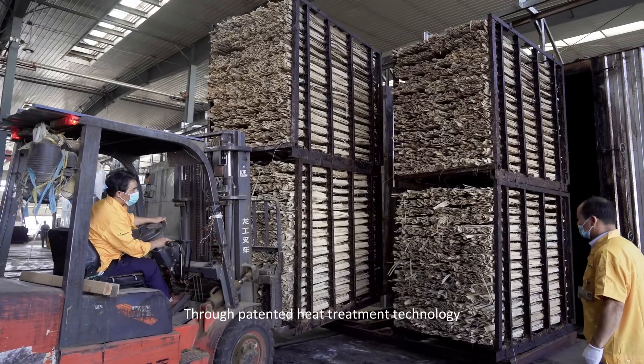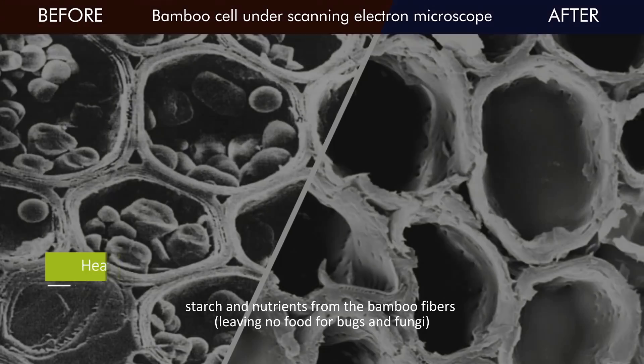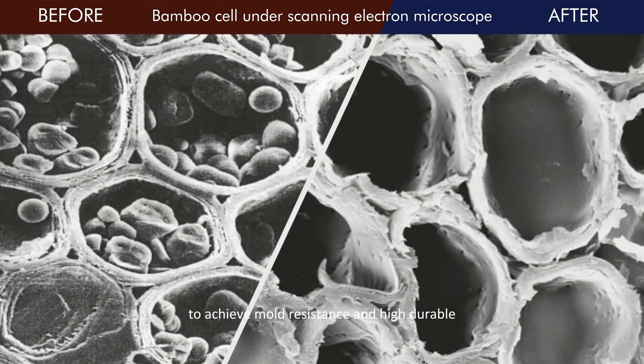Through patented heat treatment technology, sugars, starch, and nutrients are extracted from the bamboo fibers, leaving no food for bugs and fungi, to achieve mold resistance and high durability.